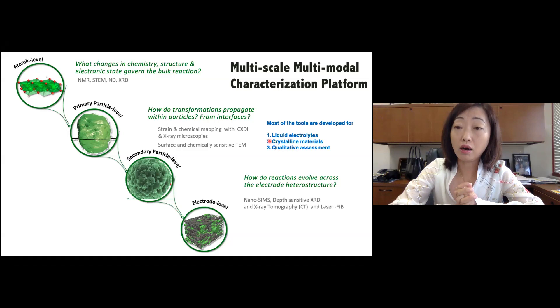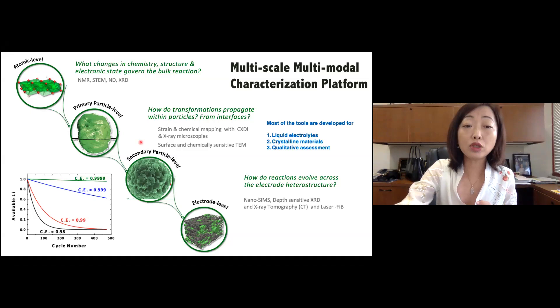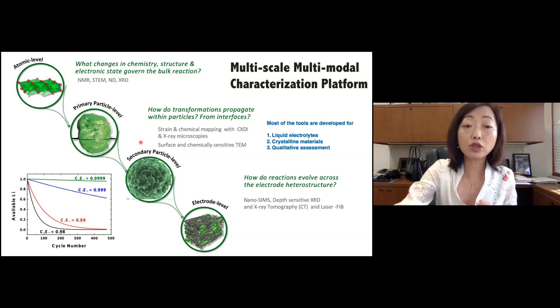I want to emphasize that a lot of the characterization tools must move towards quantification. It's becoming increasingly important that we need tools that correlate very well with electrochemistry. If we're seeing coulombic efficiency 99% versus 99.9%, how can characterization tools enable us to quantify the differences between the last 0.1%?